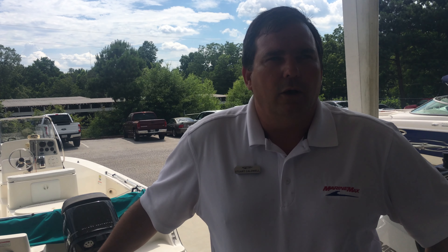Again, my name is Stuart Caldwell at MarineMax Buford, at 5800 Lanier Islands Parkway. Please be sure to come by and check out our Crest pontoons.